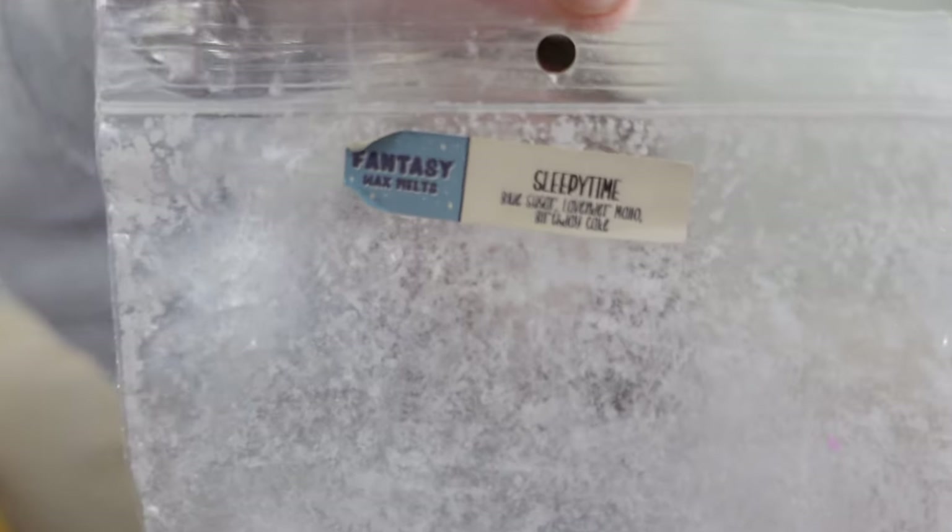Next I finished Sleepy Time, which is Blue Sugar, Lavender Mallow, and Birthday Cake. I had bought this before I really knew I wasn't always a fan of Lavender Mallow and sometimes had a hard time smelling Birthday Cake. I needed a little more in the warmer with this one. It started with more of the Blue Sugar and Lavender Marshmallow, but then as it melted the Birthday Cake came through and it ended on a sweeter birthday cake note. It was interesting — not bad, but I don't know if I'd get all three mixed together again.